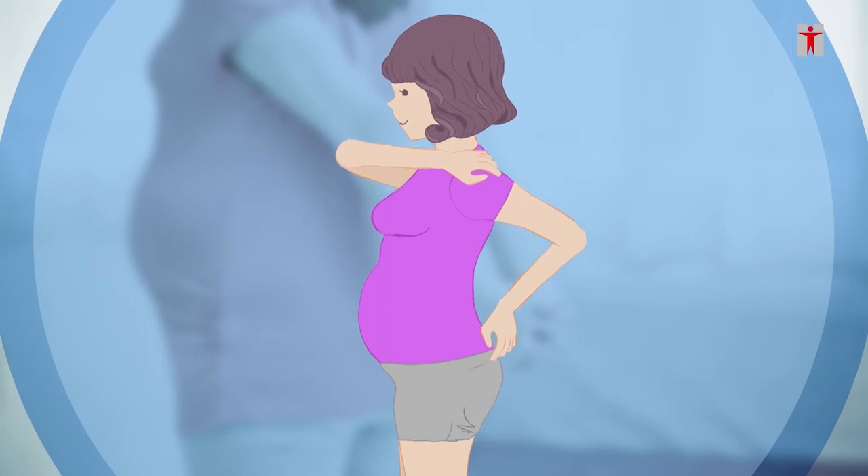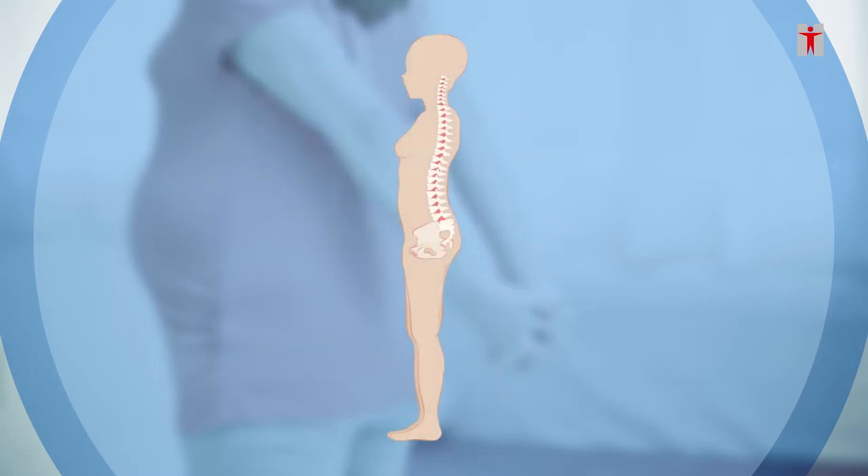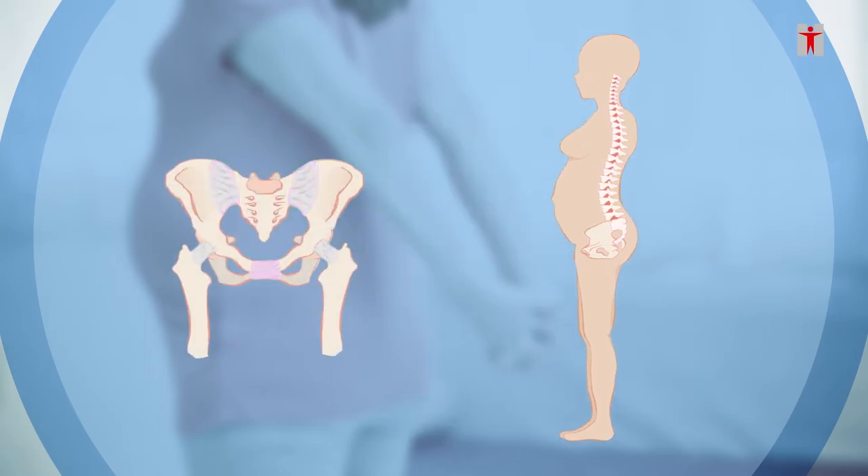Neck, shoulder, and back pain are common during pregnancy. The hormonal changes cause ligaments to become stretchy. The spinal joint, pelvic, and pubic joints become loose. This leads to neck, back, and pubic pain.